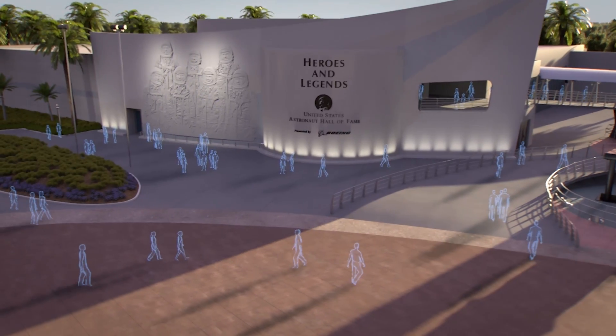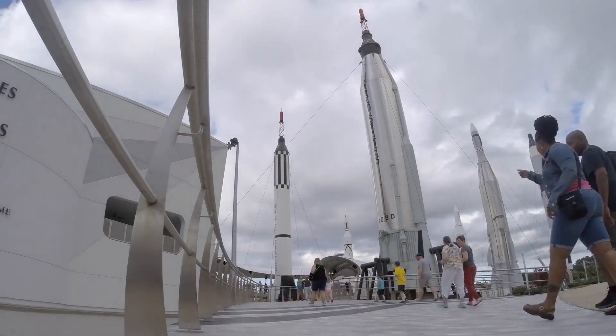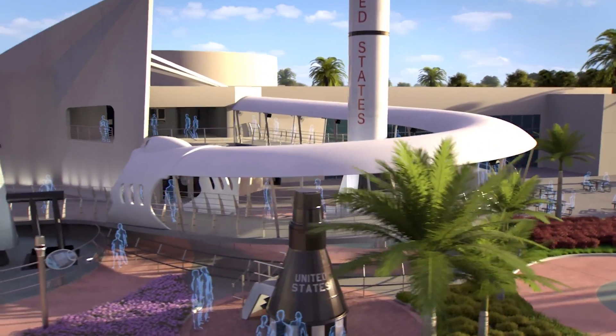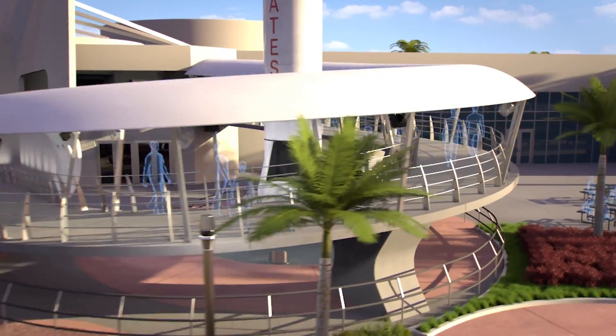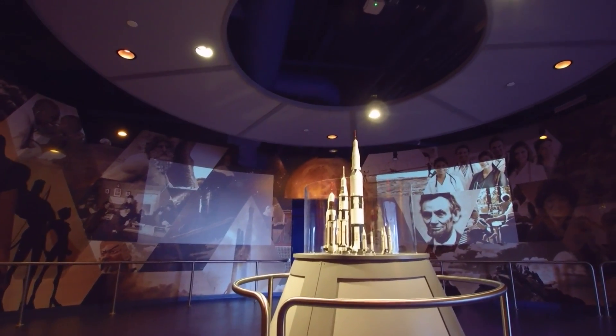When guests first come into the Kennedy Space Center Visitor Complex, this is going to be the first thing that they see. You'll see this massive, sweeping building — it's beautiful, retro-futuristic. They're going to see this welcoming ramp that swoops through the Rocket Garden and into the second floor. You actually start on the second floor and pick up your 3D glasses, then enter the first theater, called 'What is a Hero?'